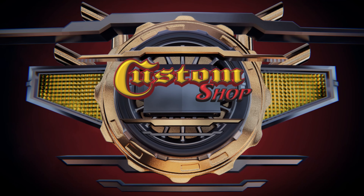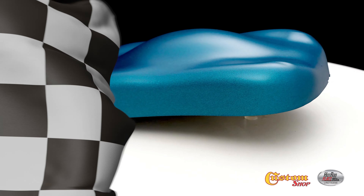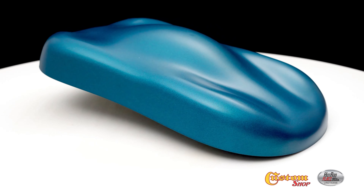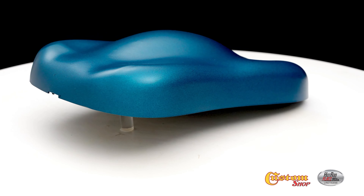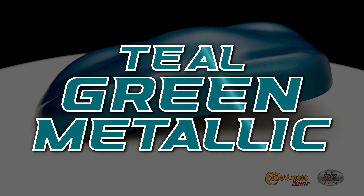Welcome to Custom Shop! Teal Green Metallic.